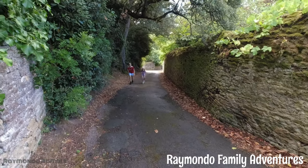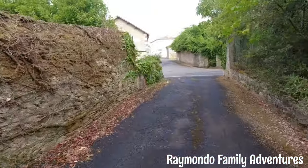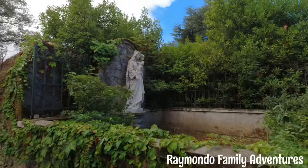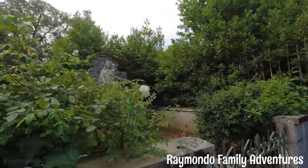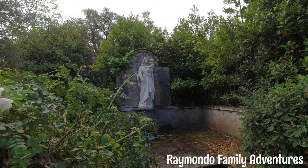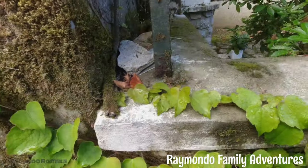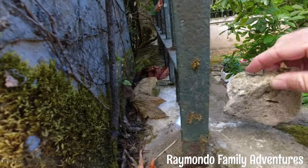The zombies are coming! All right, so we're at the top of the biggest hill in the world. Can we find the geocache? Oh yeah, we found the geocache!